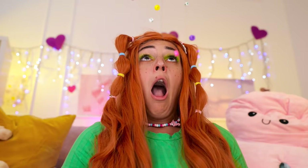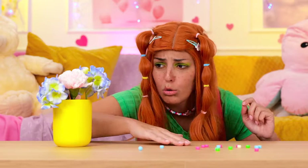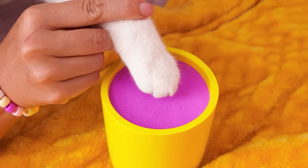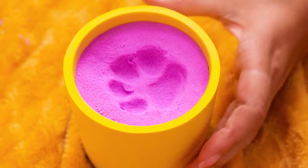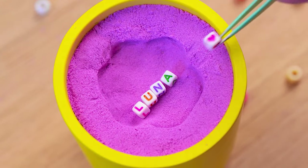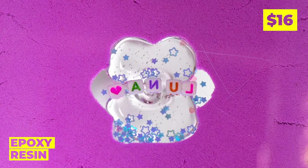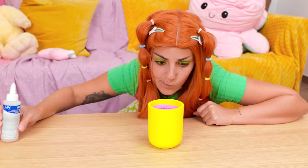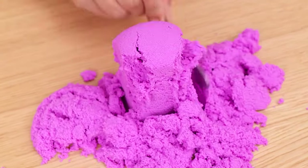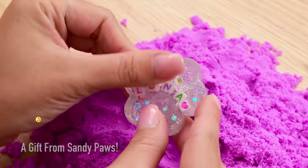Oh no — your bracelet! What can we do with all these beads? Let's use them for a craft. Make a paw print and place some beads inside. Keep it in place with some epoxy resin. When it dries, turn it over and dig — kinda like looking for buried treasure. But our real treasure's right here.